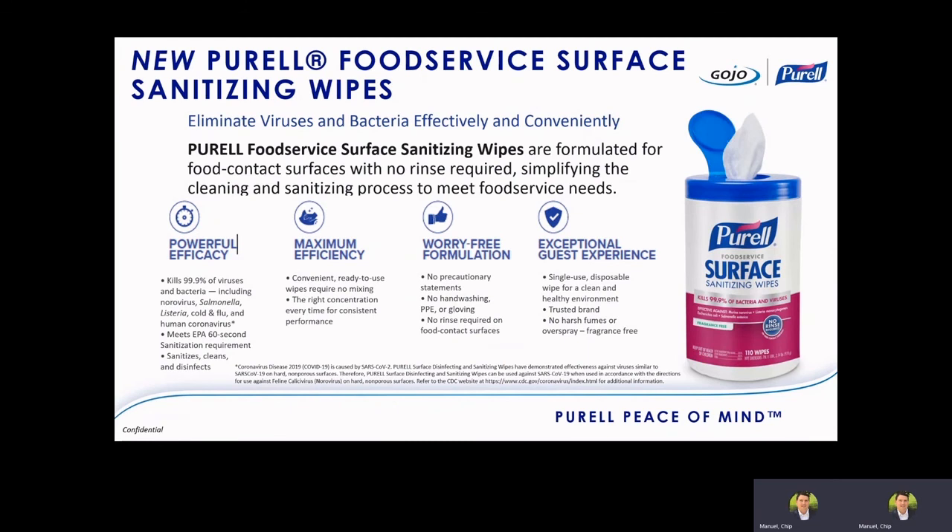The last product is our new Purell Food Service Surface Sanitizing Wipes, which are just being launched. They combine product safety and powerful efficacy in an easy-to-use wipe. Like our surface spray, this is a food contact-safe formula — no rinse required, no handwashing required after use, no PPE required. Yet it has disinfectant claims: norovirus, salmonella, E. coli, listeria, cold and flu, and human coronavirus are just some of the claims. The really good thing about wipes is they're ready to go — pull and use — which helps create a program that's easy to execute and enhances compliance.